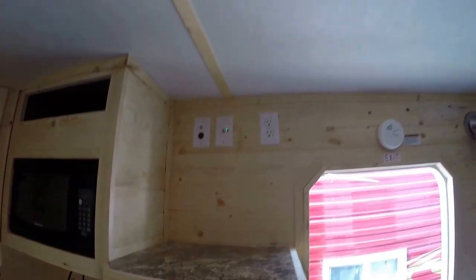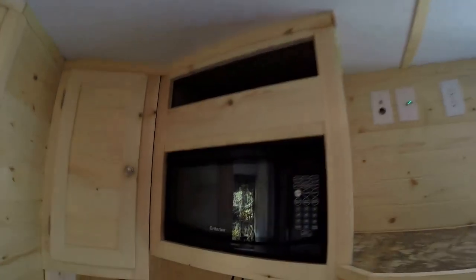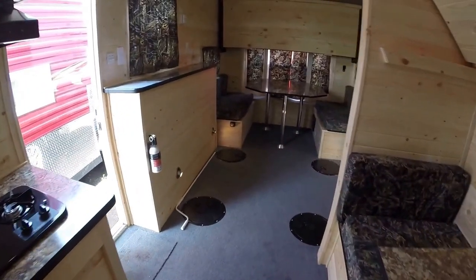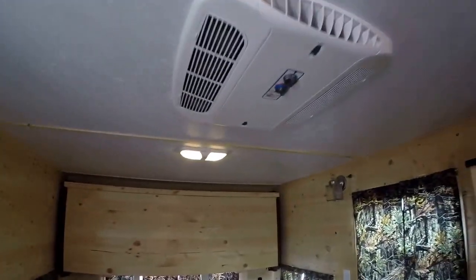All your hookups for your TV. Your digital TV antenna right above me. Comes with a microwave. And then we've got our toilet and our nice big shower. And of course, you've got your air conditioner right up above.